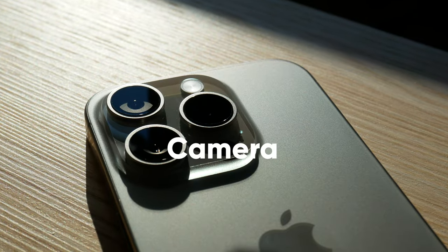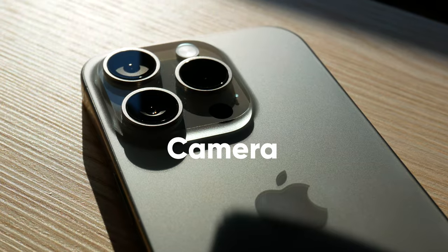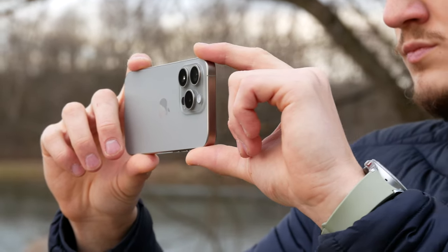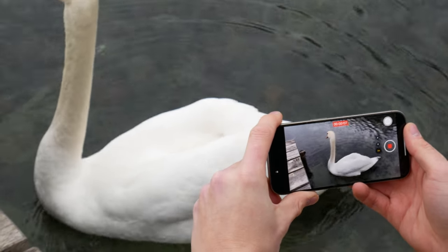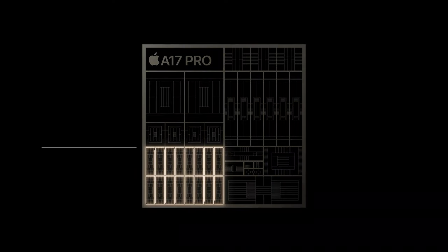The camera hardware, however, seems to remain unchanged from the previous model — when looking at the specs, they are identical. Only the iPhone 15 Pro Max is getting an upgraded 5x telephoto camera. Instead, a lot of new features in the camera experience are coming from the software side, while utilizing the new neural processing improvements on the A17 Pro chipset.